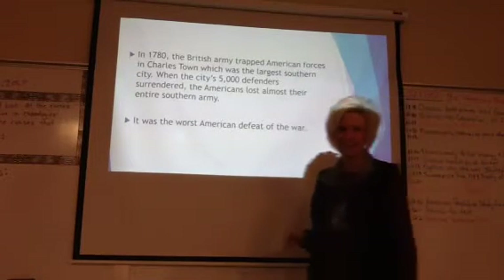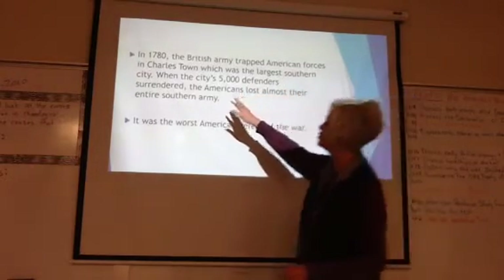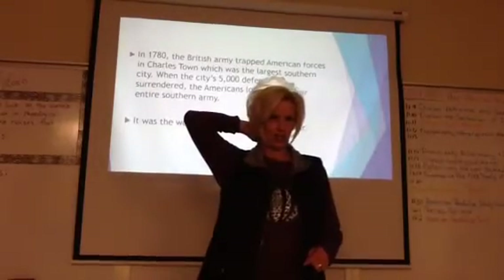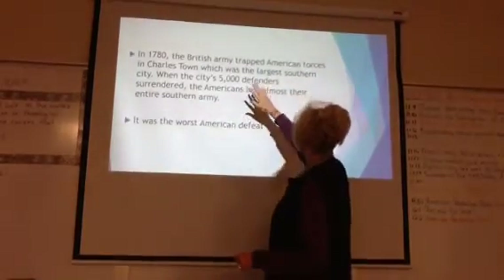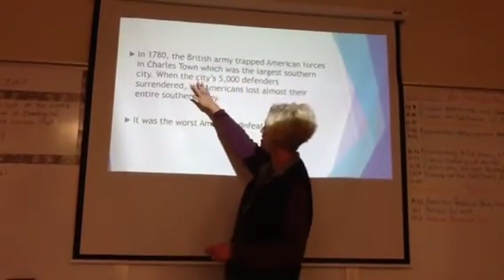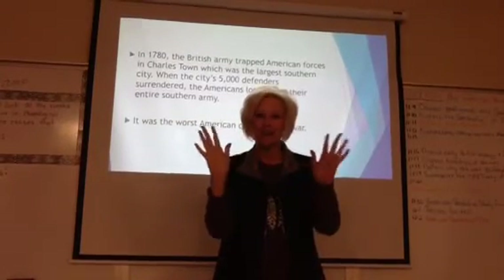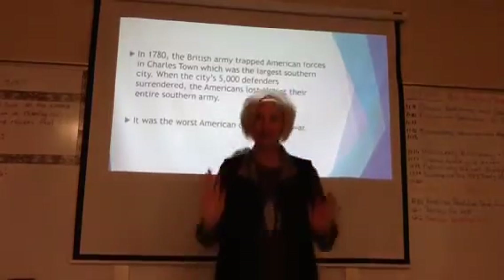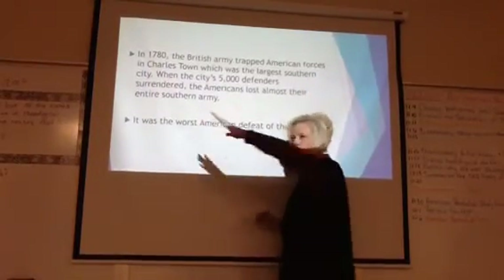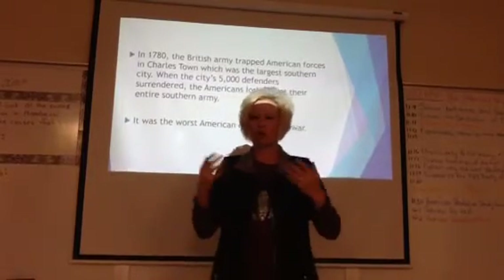In 1780, the British army trapped American forces in Charlestown — underline Charlestown — which is Charleston, South Carolina today, the largest southern city. That city had 5,000 defenders, basically the entire southern army, and they surrendered. The Americans lost their entire southern army. This was the worst American defeat of the war.